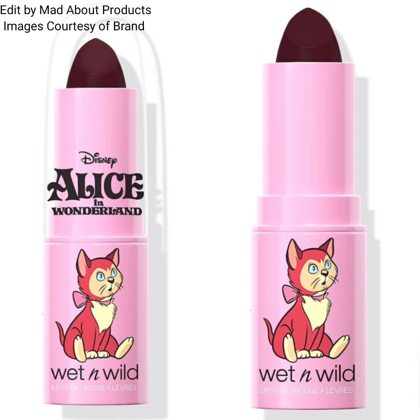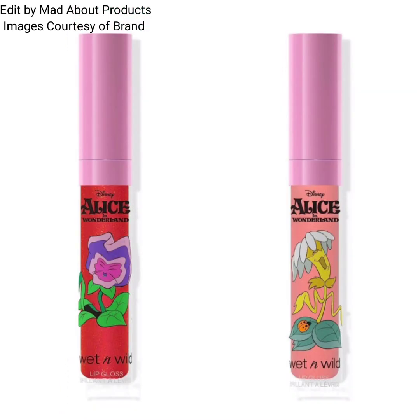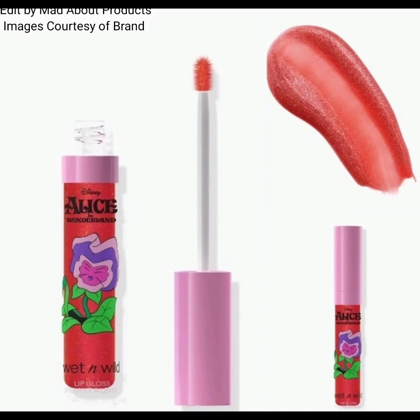Next product is the Wet and Wild Curtsy lipstick. This collection also includes the Wet and Wild A Pack of Five Cards makeup removing cloth, priced at $7.99. This pack contains 25 makeup wipes.